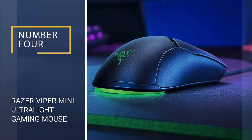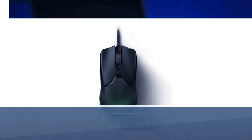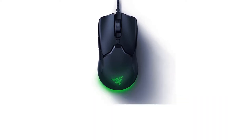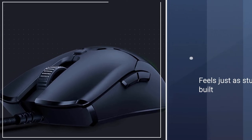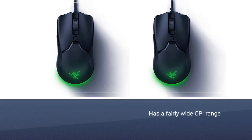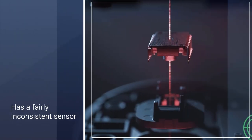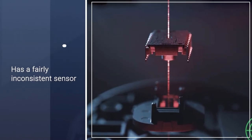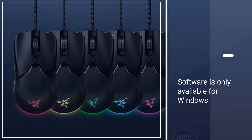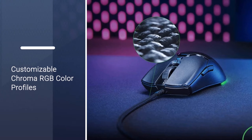Number four: Razer Viper Mini, ultralight gaming mouse. It shares the same shape and overall design as the Razer Viper, but it's significantly smaller and somewhat lighter. Despite being less expensive, it feels just as sturdily built. It has a fairly wide CPI range, a high polling rate, a very low click latency, and companion software for customizing buttons, lighting effects, and sensor settings. Unfortunately it has a fairly inconsistent sensor, and the software is only available for Windows. You can adjust the set CPI, but only in increments of 100.